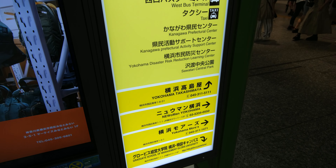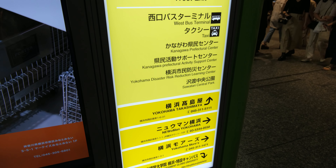While small local stations will only have one or two exits, major train stations in Tokyo or other big cities will almost certainly have four, five, or even ten different exits to choose from. And picking the right exit is almost as complicated as finding the right train platform.